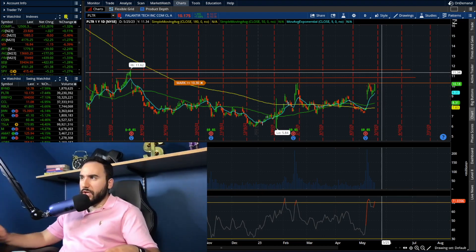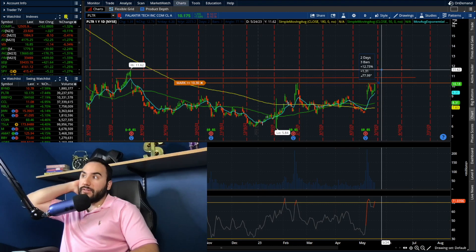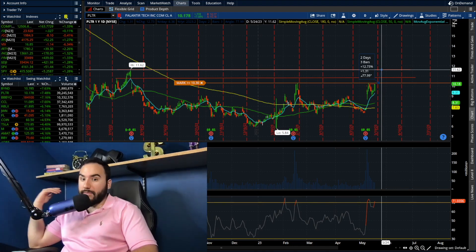On a percentage basis, if we break $10.30 and start going to $11.50–$11.60, that could mean another 10–12% more upside on Palantir. And if $11.60 were to break, that's a very pivotal spot as well.